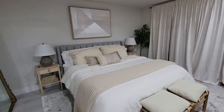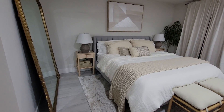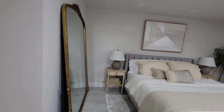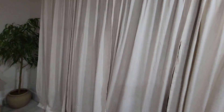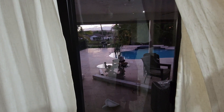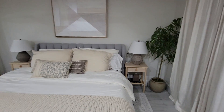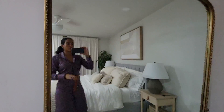Our master suite became a lot smaller because we shifted everything out to make the master bathroom bigger and the walk-in closet. This room faces directly against the sliders, and we get this beautiful view to the backyard. In the morning, when the sliders are open, the light reflects directly into that mirror — always a good trick to make your room look bigger.